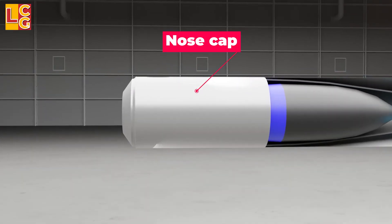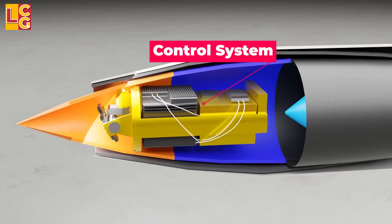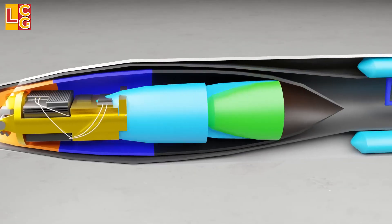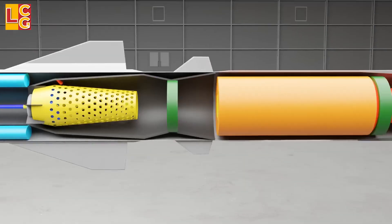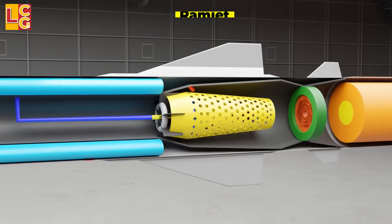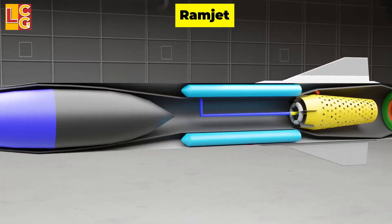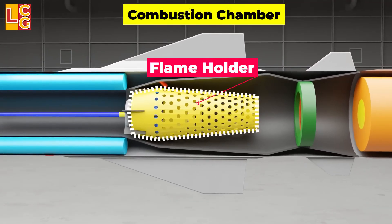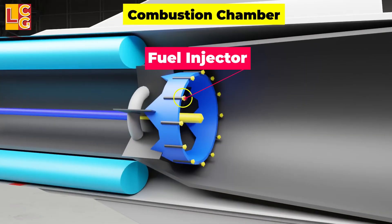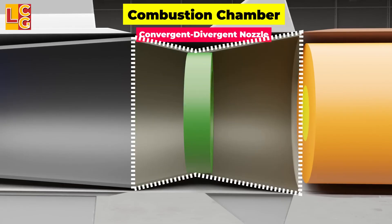This is the nose cap, seeker, control system, and semi-armor piercing warhead — or can also be a nuclear warhead — solid booster, and the ramjet, which is comprised of the inlet, inner body, fuel tank, and combustion chamber. The combustion chamber is comprised of a flame holder, fuel injector, igniter, and convergent-divergent nozzle with a variable throat.